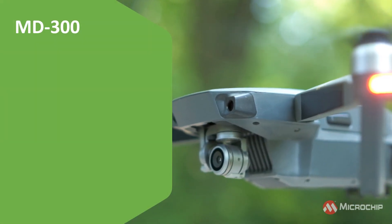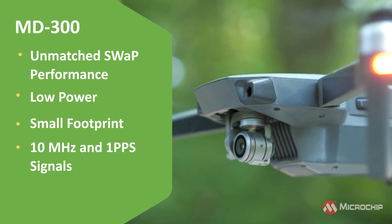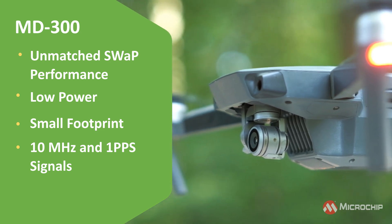The MD300's SWAP performance is unmatched, offering 10 MHz and 1 PPS signals in a low-power compact 1.5 inch by 2.5 inch footprint, making it an ideal choice for drones.